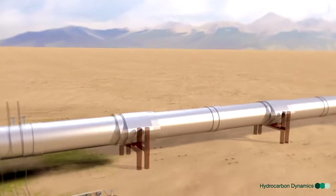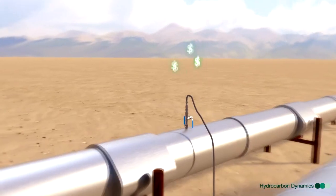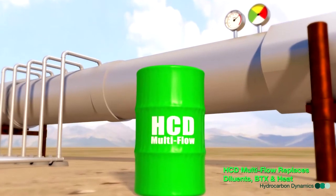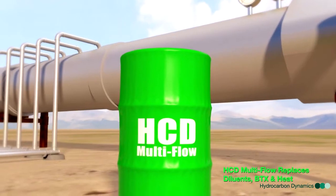In some extreme cases, very large quantities of diluents, such as diesel or light crude, are sacrificed to keep heavy crude flowing, incurring great material and logistic costs to the company. HCD MultiFlow replaces the need for diluents, BTX, and polymer chemistries, and heat.